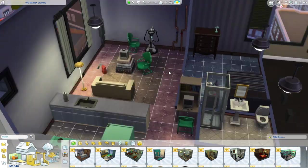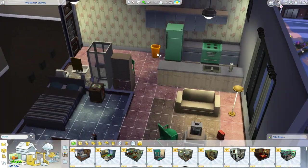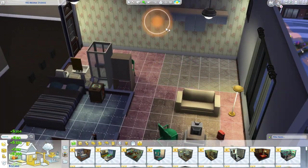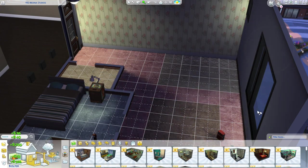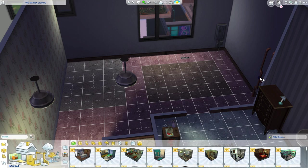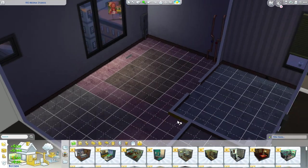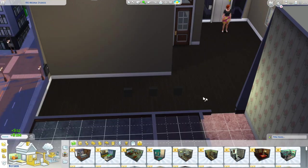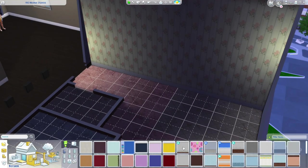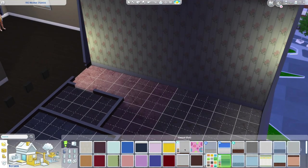Hi guys, welcome or welcome back to my channel. If you're returning, thank you for coming back, and if you're new, hi! My name is Annika and I play the Sims. Today I'm going to be renovating an apartment — I think this one is 910 Medina Studios. The address is in the left corner if you want to double check.